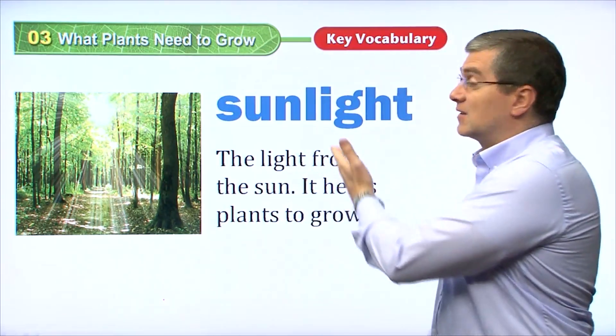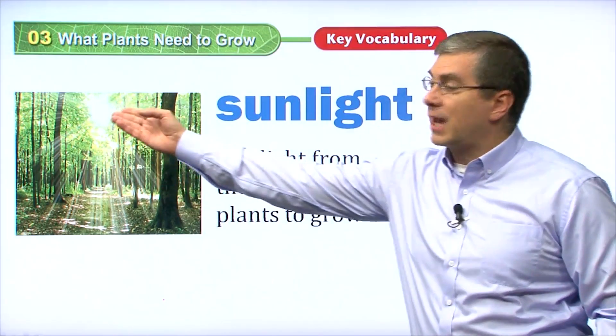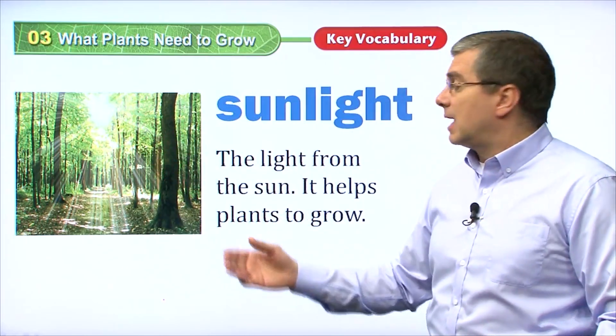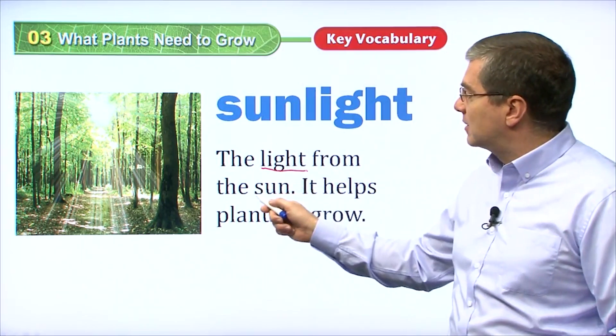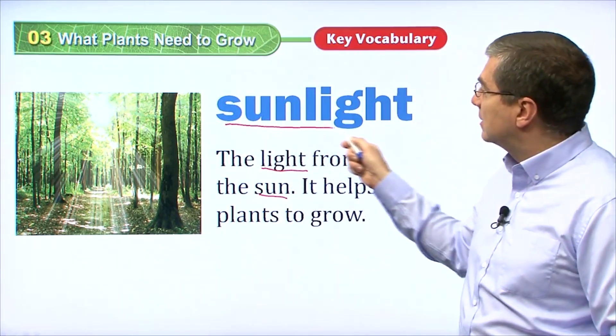The first one is sunlight. What is sunlight? Well, of course, we know we have the sun. It rises every day and it gives us light. And that is what sunlight is — the light from the sun. We put these two words together and we get sunlight.